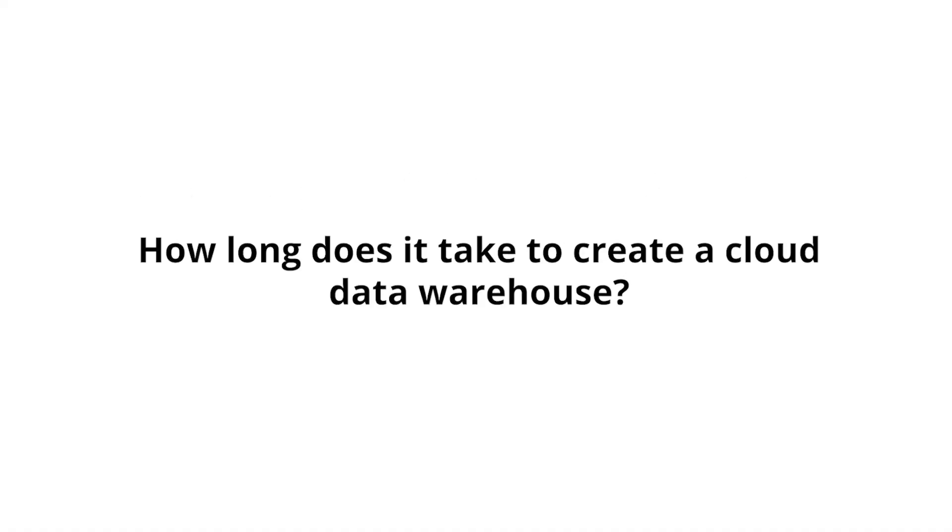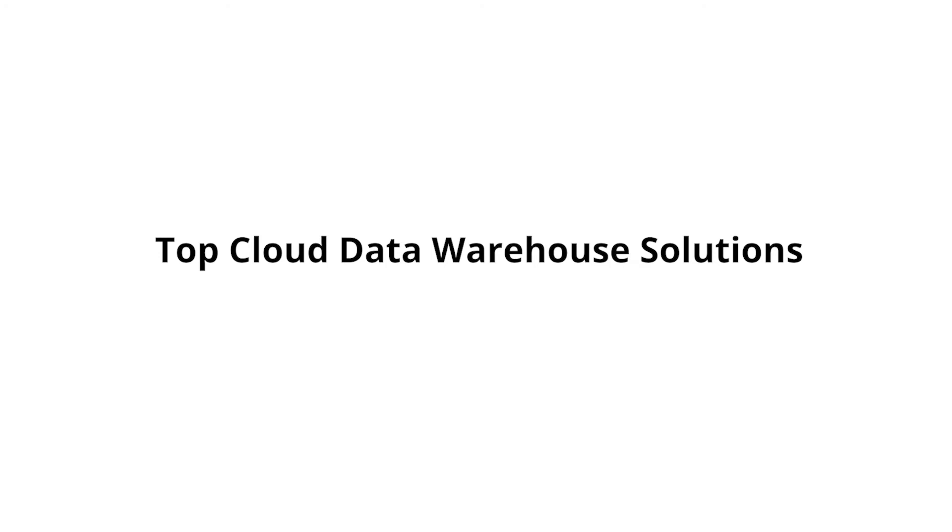How long does it take to create a cloud data warehouse? You can create a Snowflake cloud data warehouse in under an hour. However, creating the data warehouse and implementing it to be useful are different things. We generally schedule about four weeks to evaluate the typical needs of a client. Top cloud data warehouse solutions: while there are a huge variety, we generally only recommend three — Snowflake, Microsoft Azure, and Amazon Redshift.